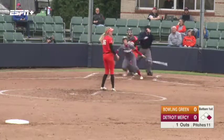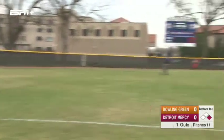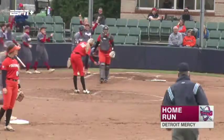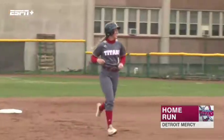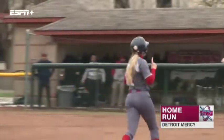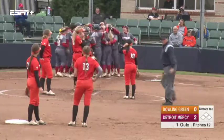The first pitch from Miller is hit to left center field, going back, and that is long gone. That is a two-run home run from Corey Keyes to give the Titans an early 2-0 lead in this non-conference game against the Bowling Green Falcons. Keyes rounds third base, high-fives head coach John Conway, and heads into the dog pile at home plate.